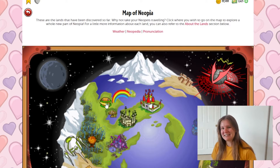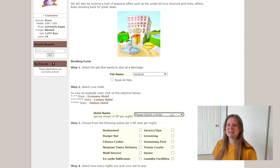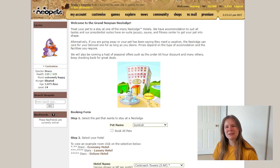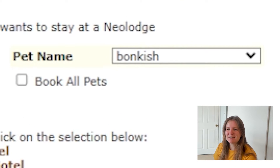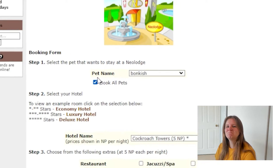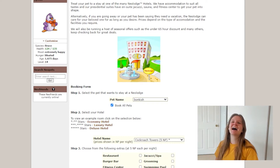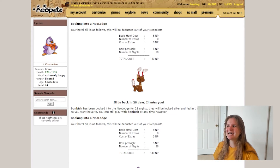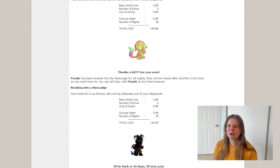What Neopets did was they made this quality of life update — it's small, but for me it was a huge nod to awareness of what users are looking for from the game. And that change was: instead of simply sending one pet at a time and going through the process of clicking buttons, you can now take care of all of your pets at once. It feels so silly and so small, but I was really impressed by this update. It said to me that the Neopets team is paying attention, and it was such an effort of goodwill.